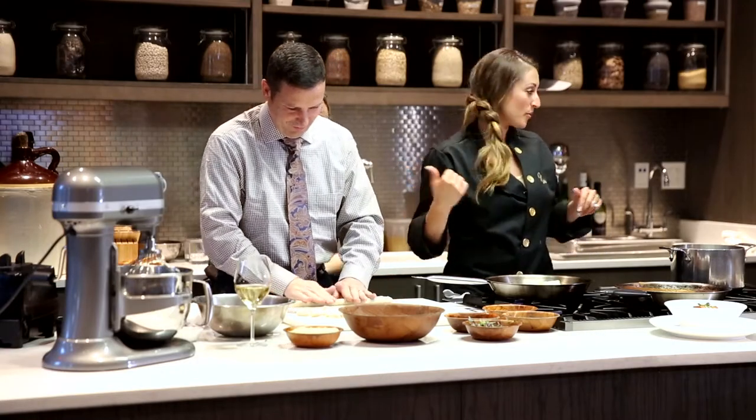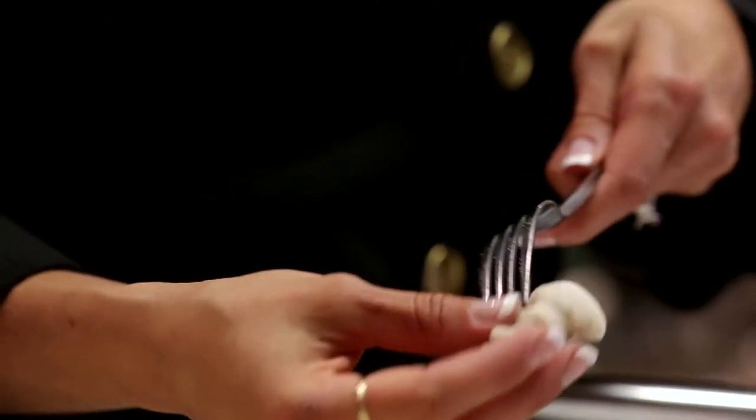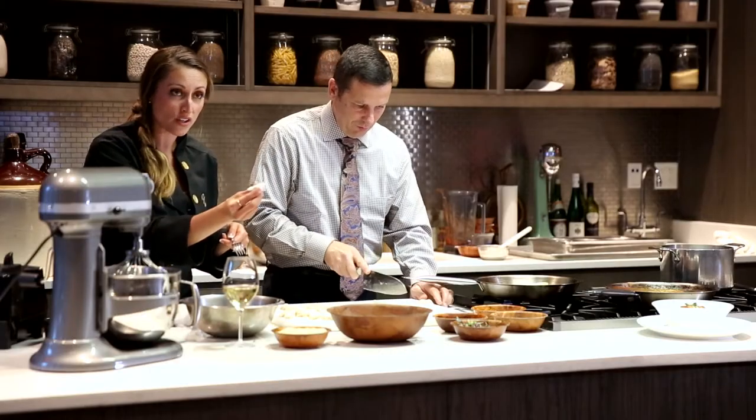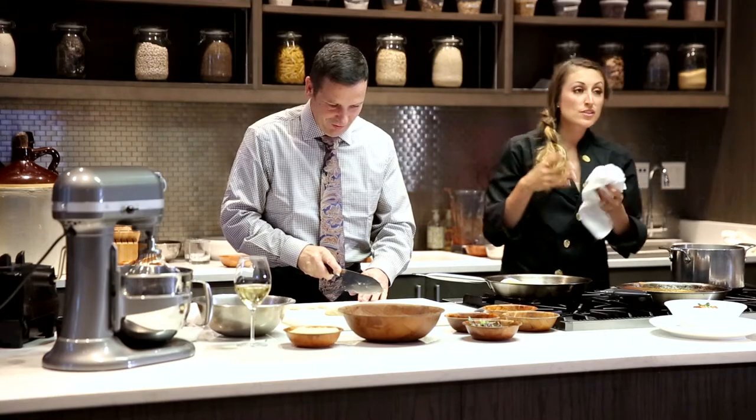We're going to cut them into one-inch pieces. Take the gnocchi, put it on the back tines of the fork, and you're just going to roll down. These are a little bit delicate, but this is what you want — you want the ridges on the gnocchi. And we're rolling!